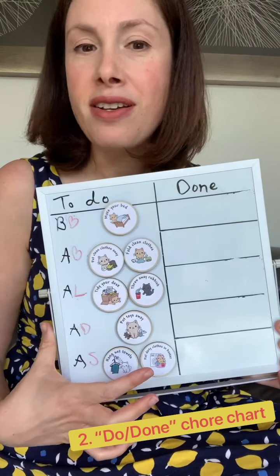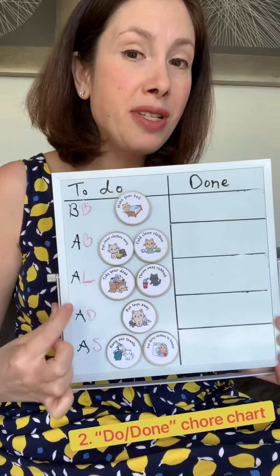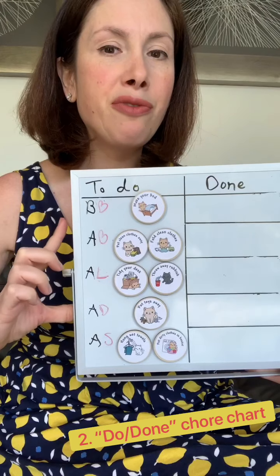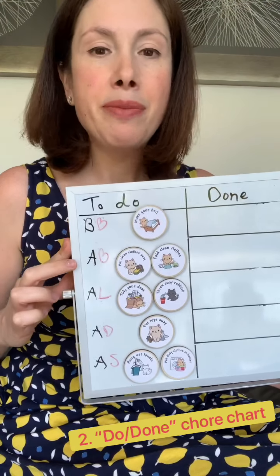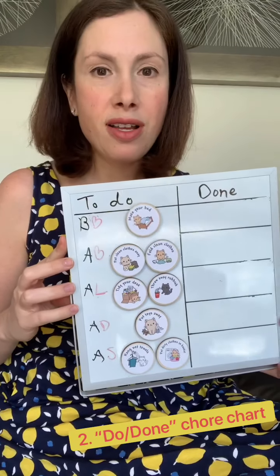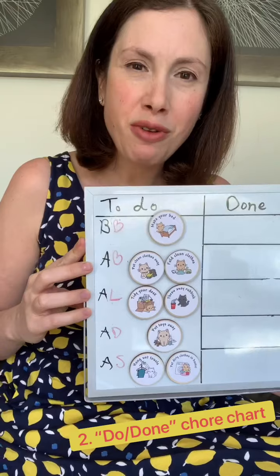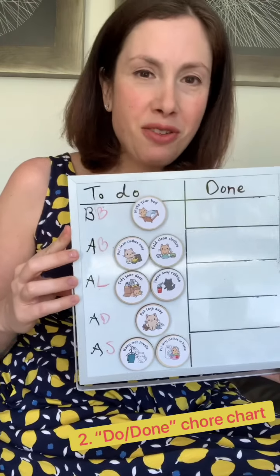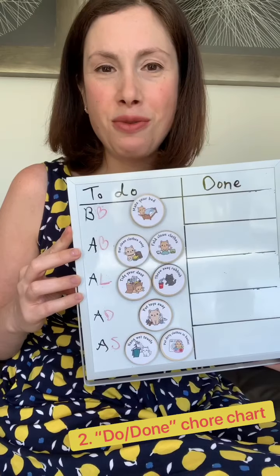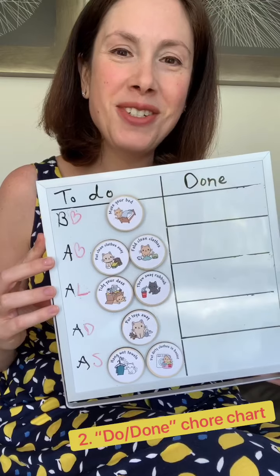Another way to do it is with a time range — for example, before 10 a.m., between 10 to 12, between 12 to 1, or between 12 to 5. Some kids prefer a specific time range so they have flexibility and don't feel like they're being told exactly what to do and when. That's the 'To Do and Done' chore chart.